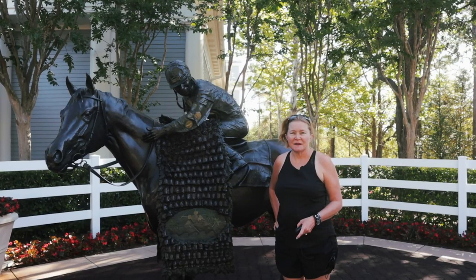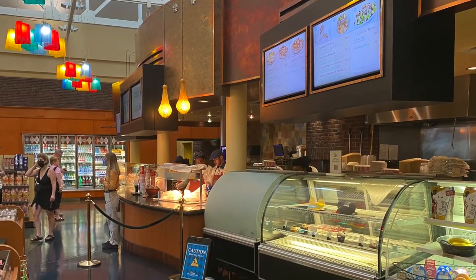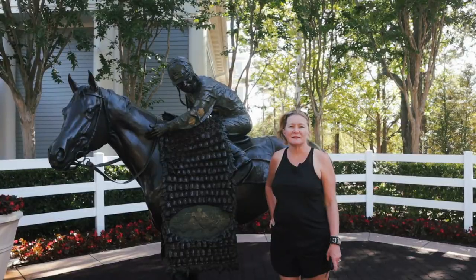The Carriage House is the heart of the resort. Here you will find the resort check-in, quick service dining, the resort's restaurant, shopping, the main pool, and the Senses Spa.